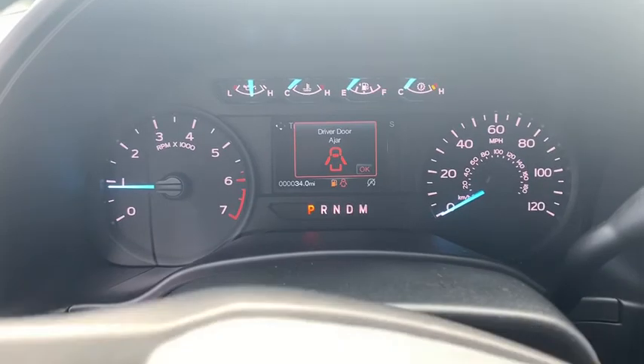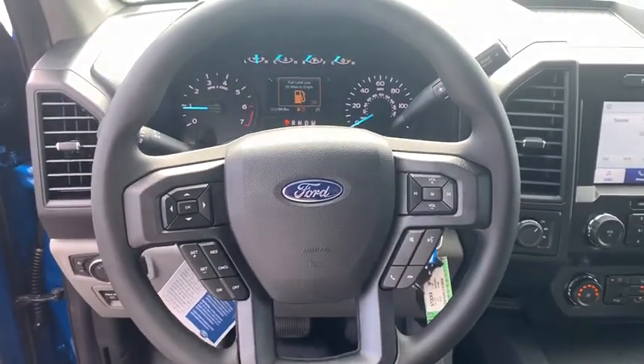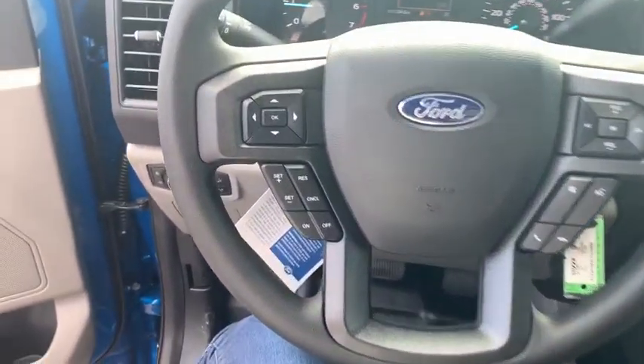Brake assist, tachometer, tilt steering wheel, passenger vanity mirror, front wheel independent suspension, low tire pressure warning, four-piece floor mat set.